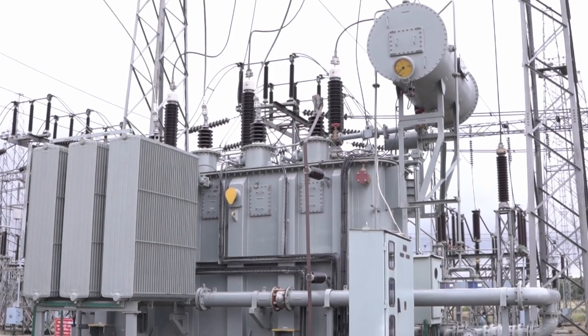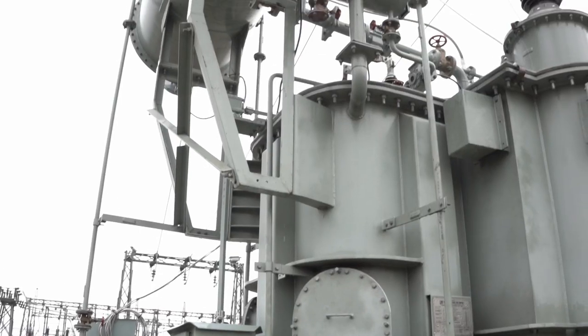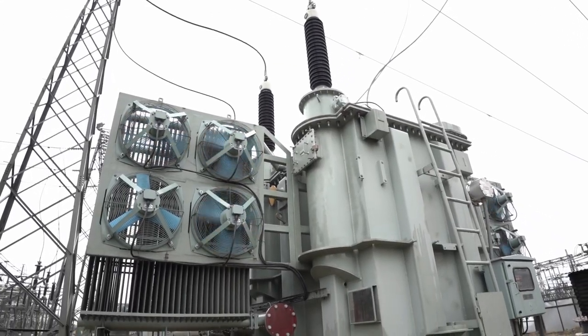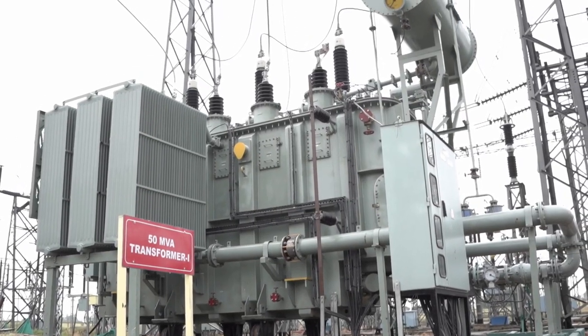Two numbers of Crompton Greaves Limited make 31.5 MVA power transformers have been replaced recently with two numbers of Technical Associates Limited make 50 MVA 132/33kV power transformers, considering increasing load demand.